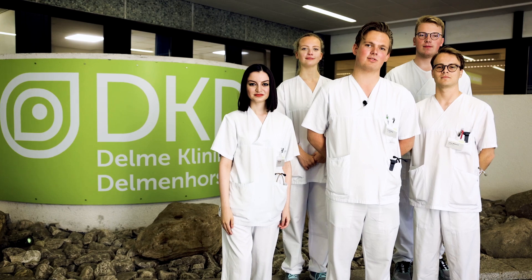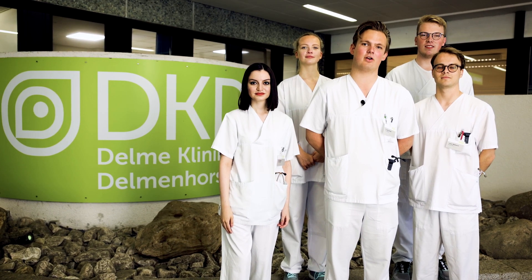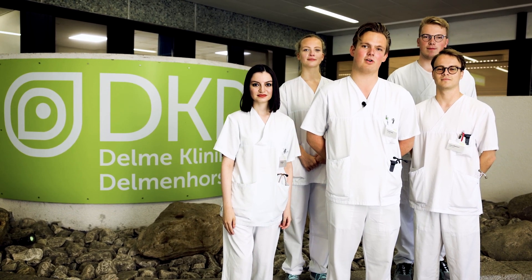Hello, my name is Philip Richter and together with my fellow students I will show you around today at the Delme Klinikum Delmhorst. Let's go!